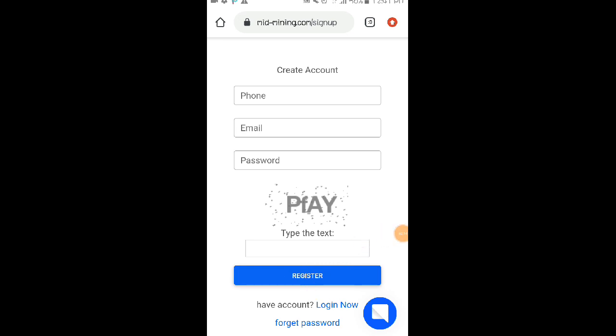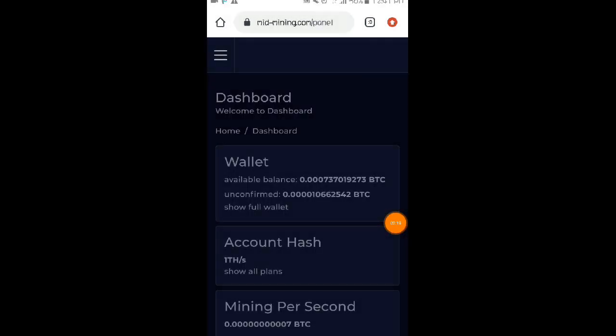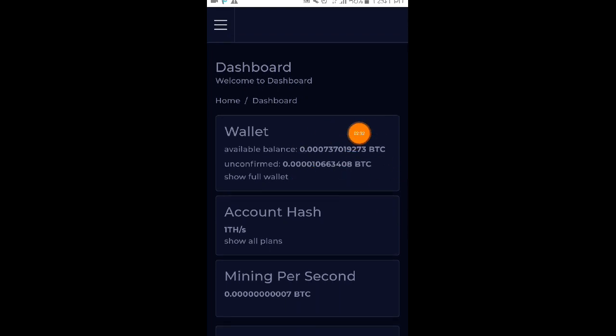So after nyo mag-register, automatic click nyo na po yung login now. After nyo mag-register, mag-login na nga po kayo ng account, link nyo dito sa cmidmining.com website. So ito na nga po yung magiging dashboard nyo dito sa kanilang website mga loads. As you can see, ito na nga po yung namining ko pa lang po sa kanilang website. Ito pa po yung available balance natin which is nasa mga 0.0007 BTC pa po yan. And itong unconfirmed balance, hindi pa po yan pumapasok sa ating available balance.